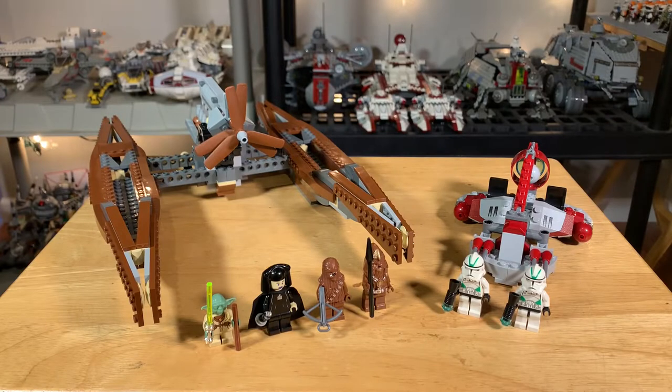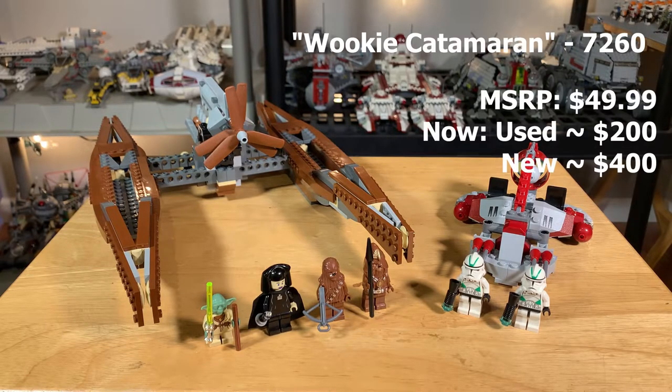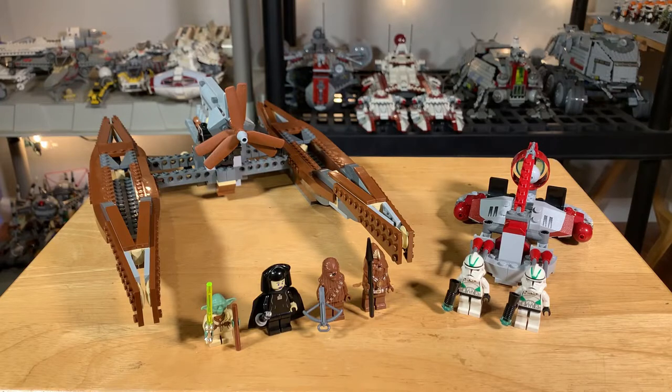Hello everybody and welcome to a classic review out of 2005. This is the Wookiee Catamaran set, set number 7260, which retailed for $49.99 back in 2005, but will cost you about $300 to $400 if you want to find it new sealed in box in 2022. I just really enjoy these older sets, just the classic feel to it. This is one of my favorites from 2005 — the era where I really started getting LEGO Star Wars sets. I've always wanted it and finally was able to pick it up for a decent price, got it for like $100.